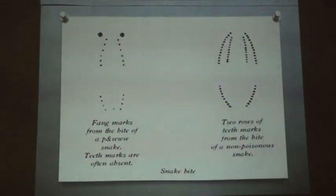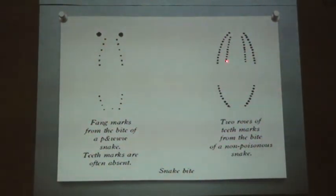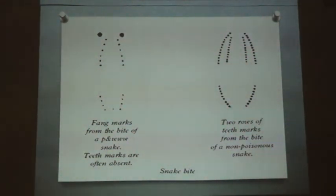Looking at the bite marks, the bite marks of a poisonous snake will definitely have two prominent fang marks — these are modified structures with a pump action to deliver the venom. Other teeth marks may not be that prominent. Whereas in the case of a non-poisonous snake, the teeth marks are more prominent without any apparent fang marks.